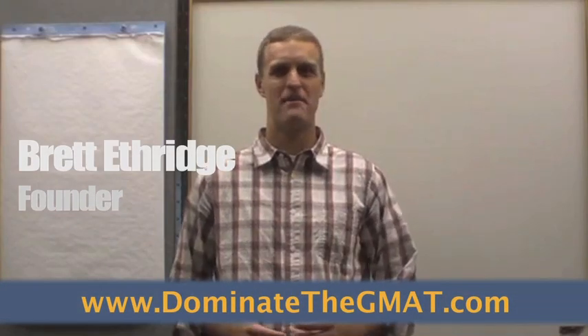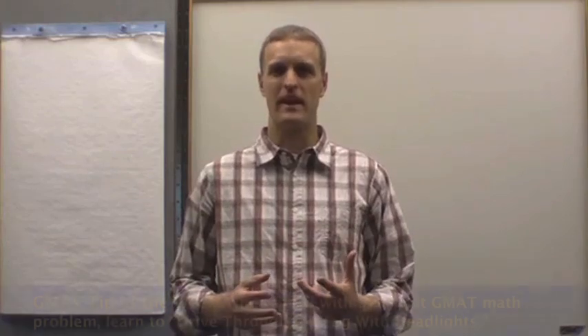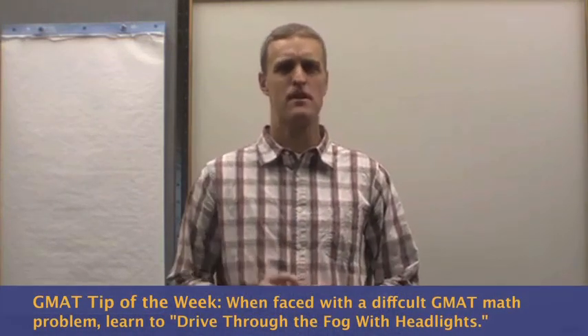Hello, this is Brett Etheridge, founder of Dominate the GMAT, here with your GMAT tip of the week. The tip for this week I call driving through the fog with headlights. Here's what I mean by that.